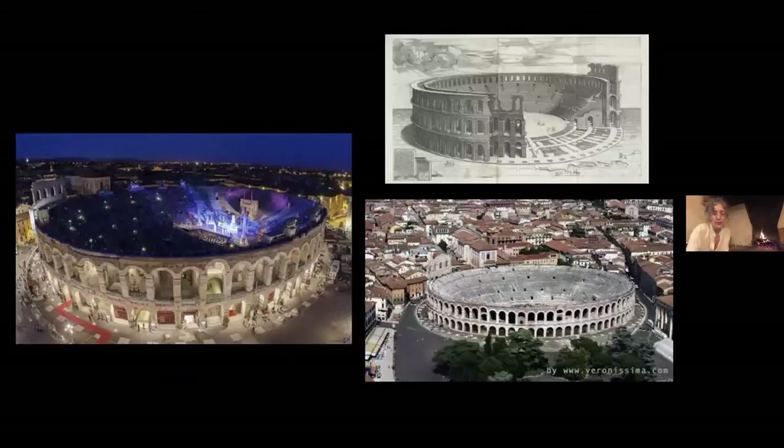The arena is still used for concerts today and is very well known for its opera season. The picture on the left shows the arena outfitted for an opera performance. Can you imagine walking through sparkly Verona up the red carpet to go inside this Roman amphitheater to watch opera? It was built in 24 to 30 AD. It held 30,000 spectators. It's second only to the Colosseum in Rome and the amphitheater in Capua — one of the biggest amphitheaters from the ancient world.